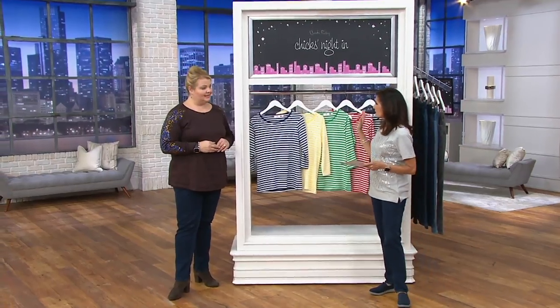We have how many colors? We saw some good color choices. These are really good kind of spring colors.